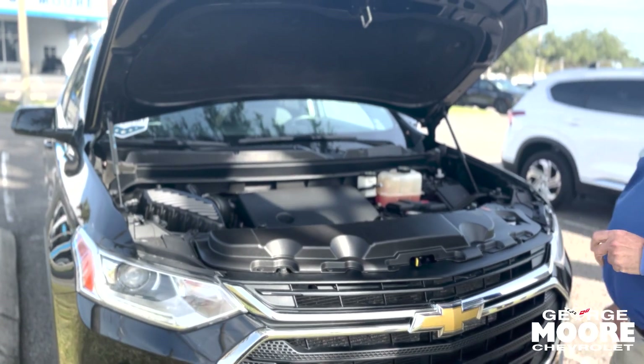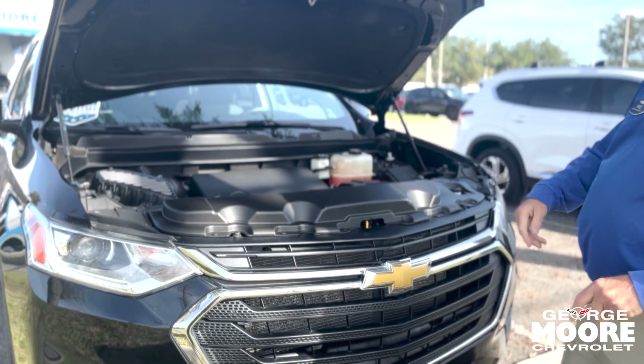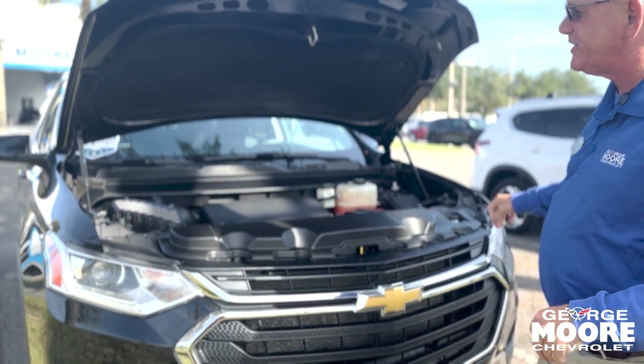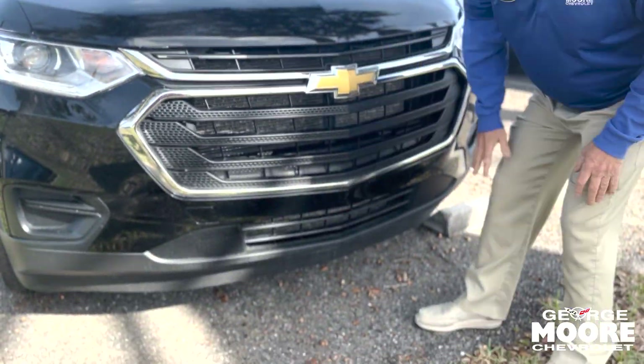3.6 V6. The engine's on a transverse motor mount — it's hitting the front, engine drops down. Right up here is for noise reduction to make the vehicle much quieter while you're traveling. Two to five mile an hour bumper for your protection.